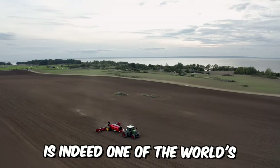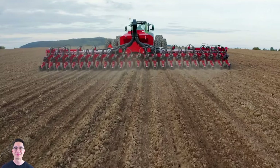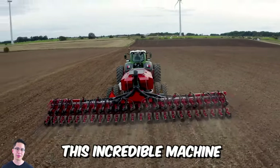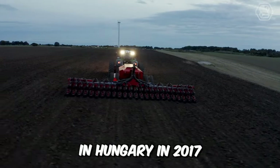Waderstad is one of the world's leading manufacturers of soil tillage and seeding technology, and it has introduced the new Tempo L Precision Air Seeder with a centralized loading system. When tested, this incredible machine sewed 500 hectares of maize in 24 hours, setting a world record in Hungary in 2017.